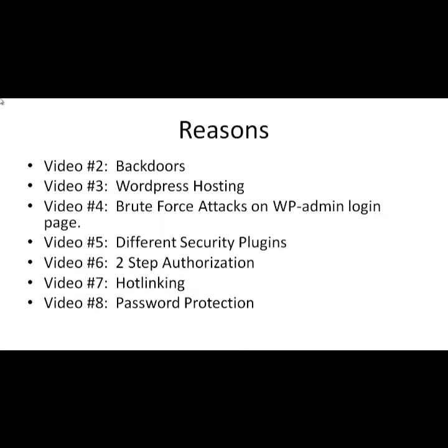Video number five covers different security plugins that solve different needs. Video number six covers two-step authorization — basically creating a primary and a secondary login method. Sometimes you use things like Google Authenticator to verify you are who you are — it's what a lot of banks use, brought into your WordPress site.